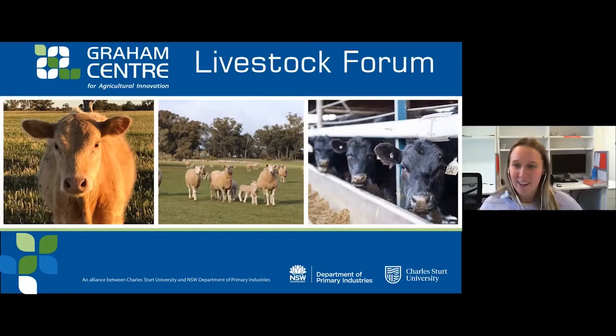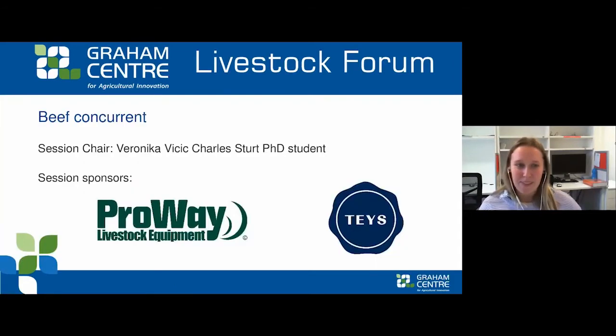Hi all, welcome to the beef concurrent session of the Graham Centre Livestock Forum. I'm Veronica Viticic, a PhD student at Charles Sturt University and I'm currently researching the development of the dairy beef industry.